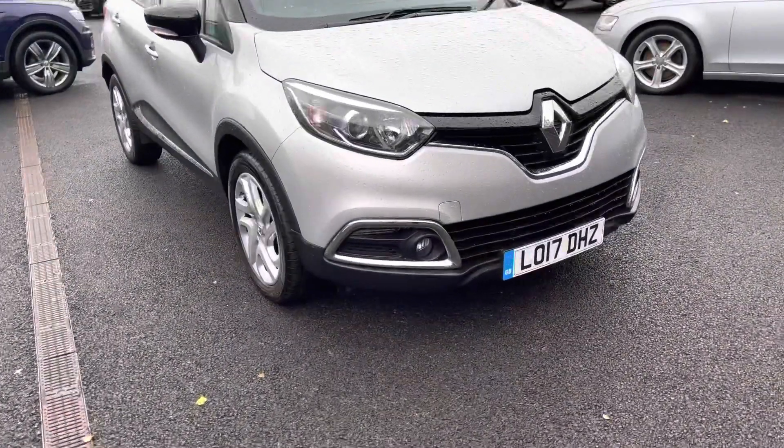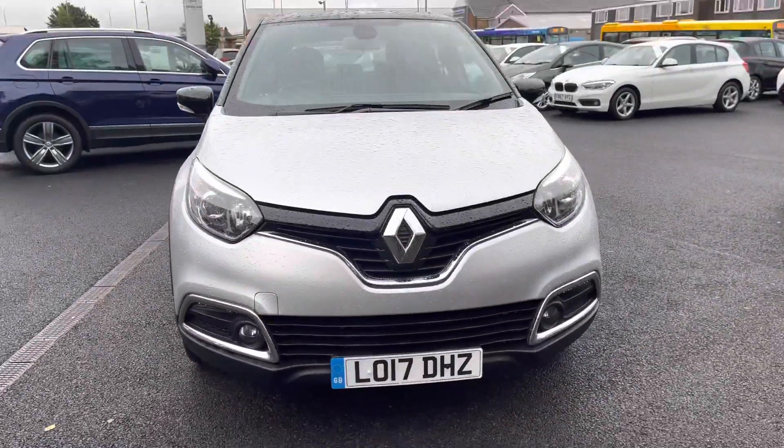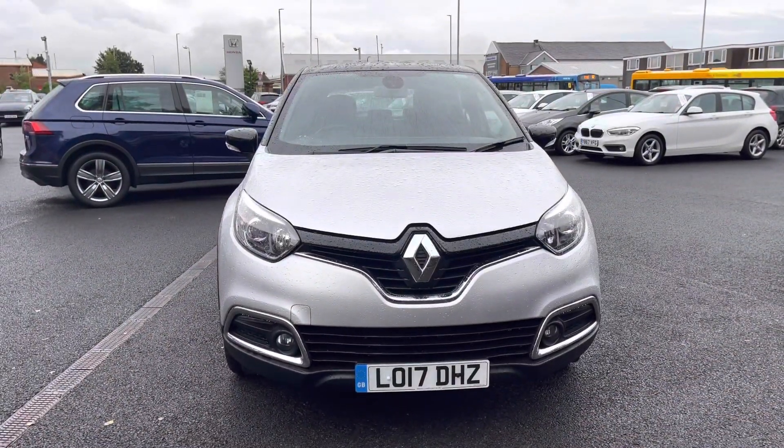Taking a look at the front, it will have daytime running lights along with the lower LED front fog lights, helping in different weather conditions.